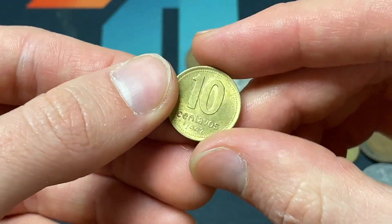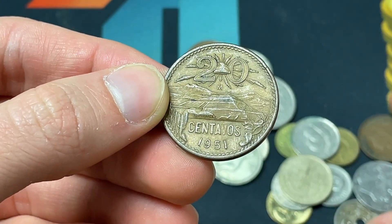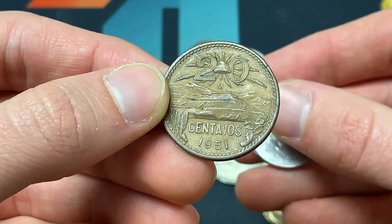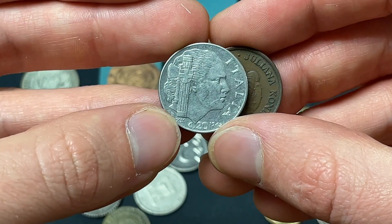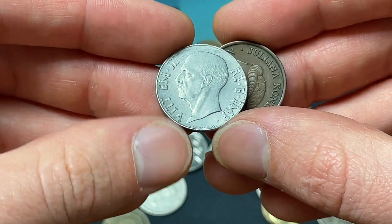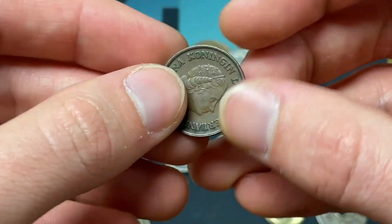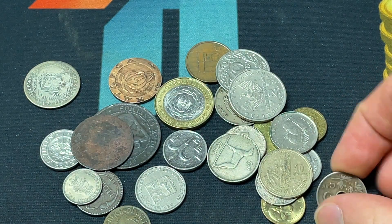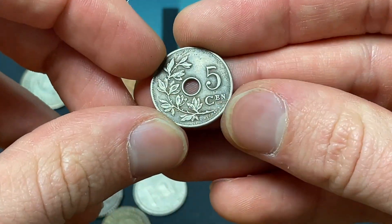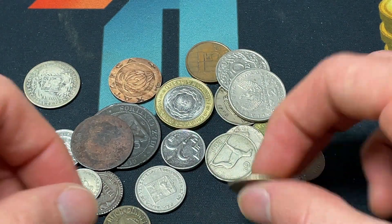We've got an Argentinian 10 Centavos from 1992, a Mexican 1951 Teotihuacan 20 Centavos, an Italian 20 Centesimi from 1942 from Vittorio Emanuele III, a Juliana 1953 Dutch coin, and five Centimes here from Belgium, 1907 — a little bit of an earlier item.